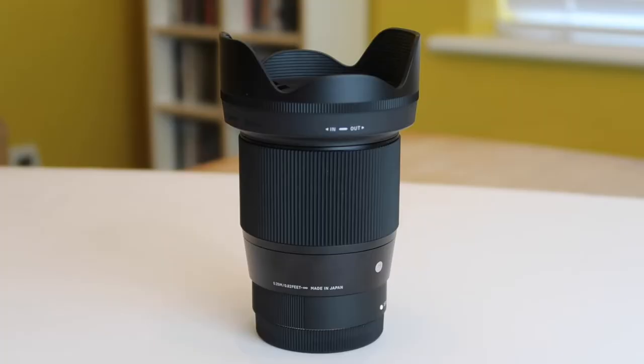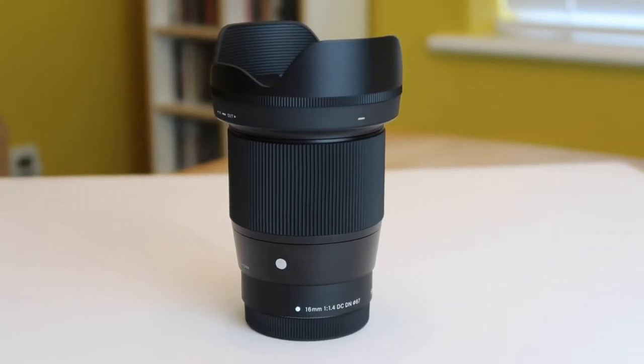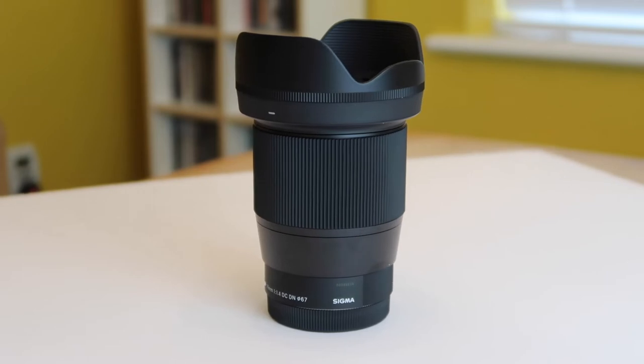I have the 16, 30 and 56mm models. What I'm going to talk about now is the Sigma EFM lenses I use still and how I use them now, and would I buy them again. This video is exclusively about the Sigma 16mm EFM lens.